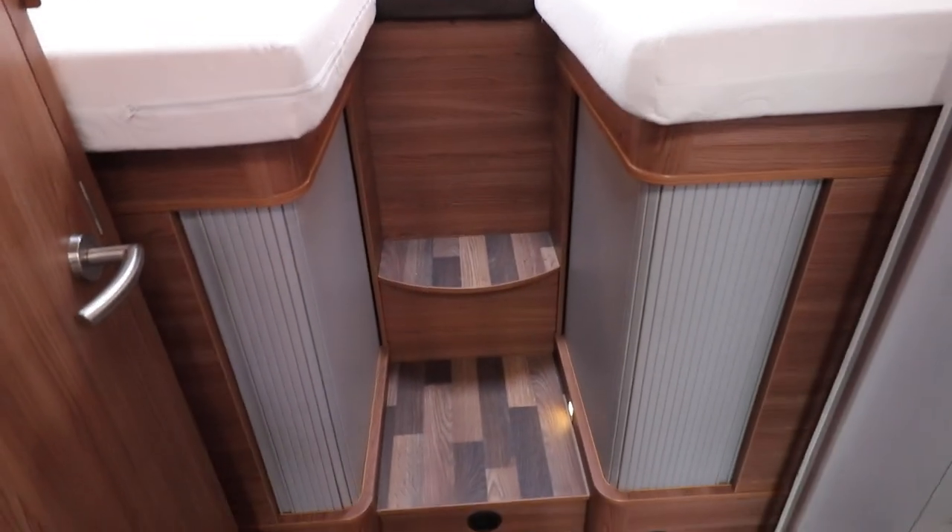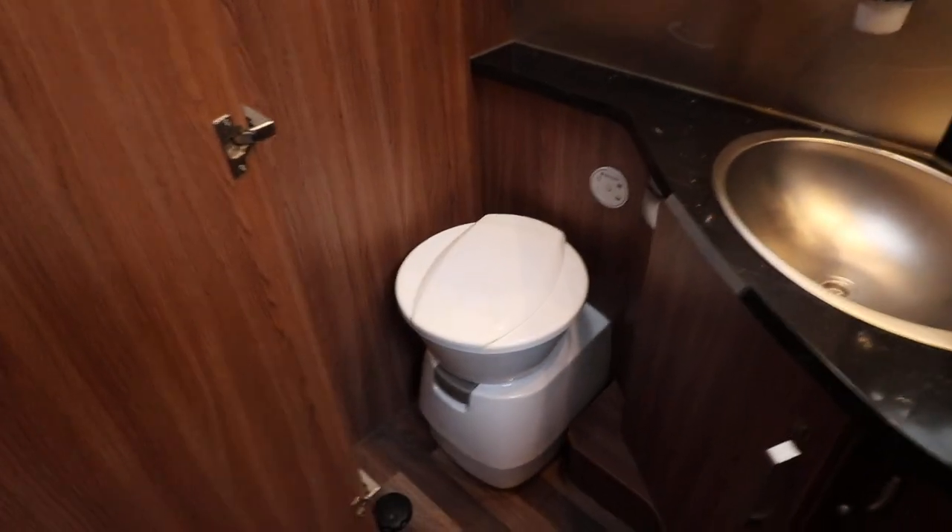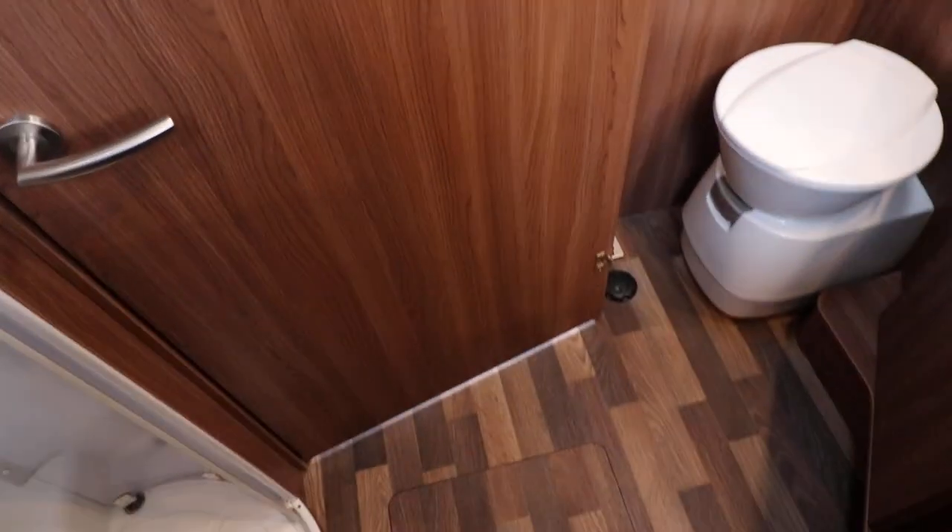Going into the back of the motorhome, you've got two rear single beds over the large garage, and then there's storage underneath. There is a separate shower and there's a door that comes across to make that into an ensuite washroom.